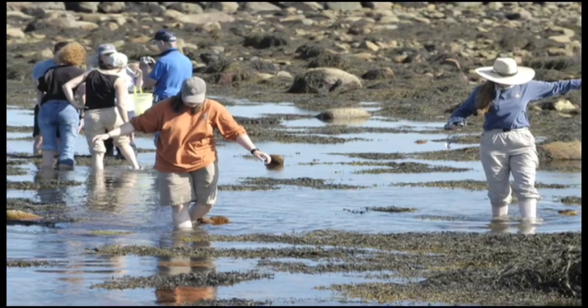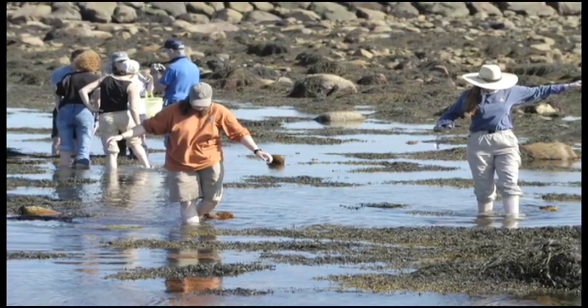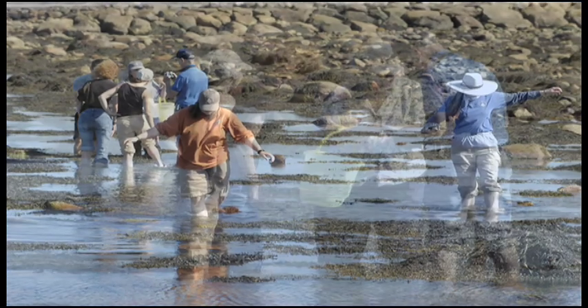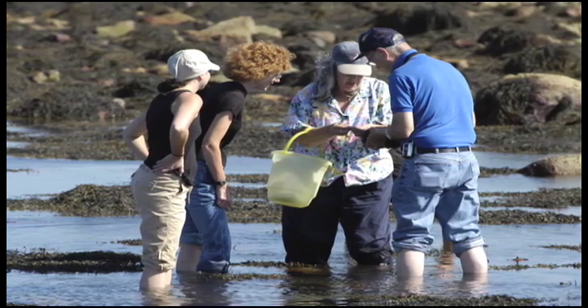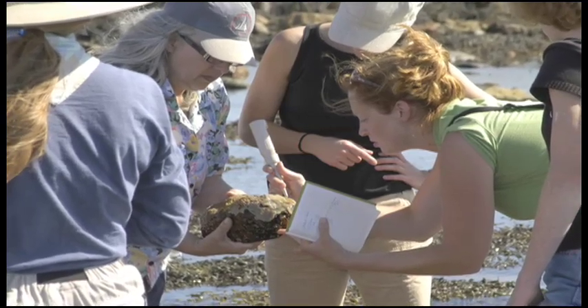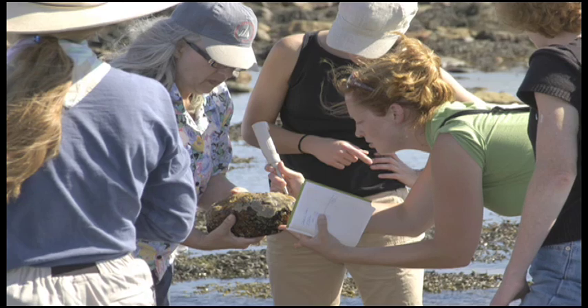They are expensive and time-consuming to clean up and can crowd out native species of plants and animals. So when I saw them on eelgrass, I grew nervous about what harm they could do to the grass, plants, scallops, and other marine organisms, and I started investigating.